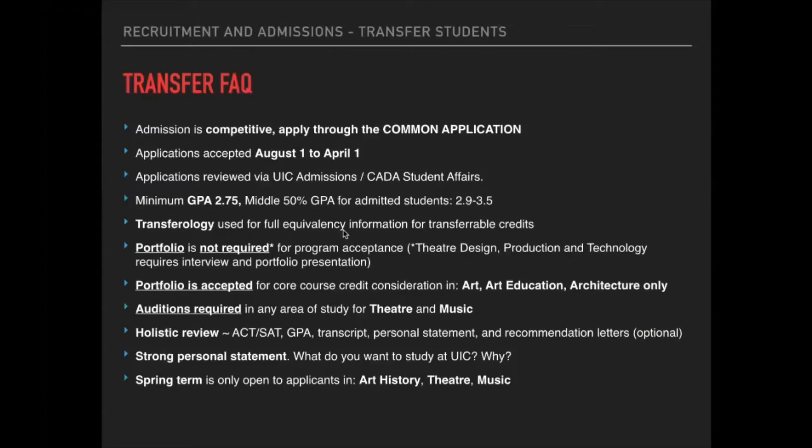Our spring term is only open to applicants in Art History, Theater, and Music. Students interested in Art, Design, or Architecture must apply for a fall start only. We do not recommend that students transfer in the spring as undecided, because there is no guarantee they will be accepted as an internal transfer into the program when it starts in the fall. The best approach is to wait and apply for the fall start.